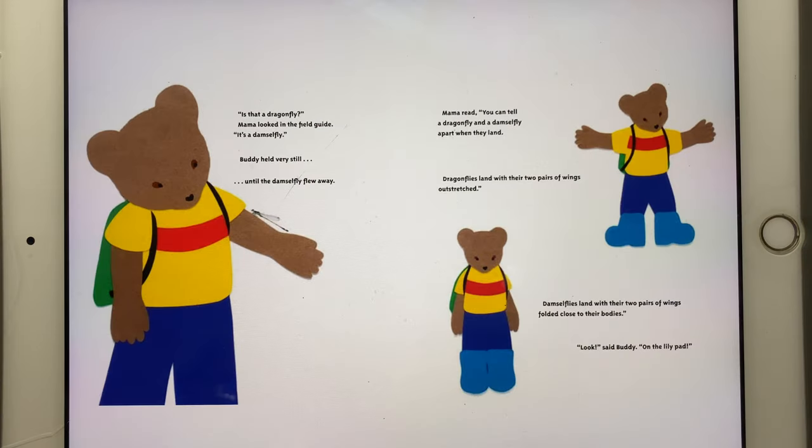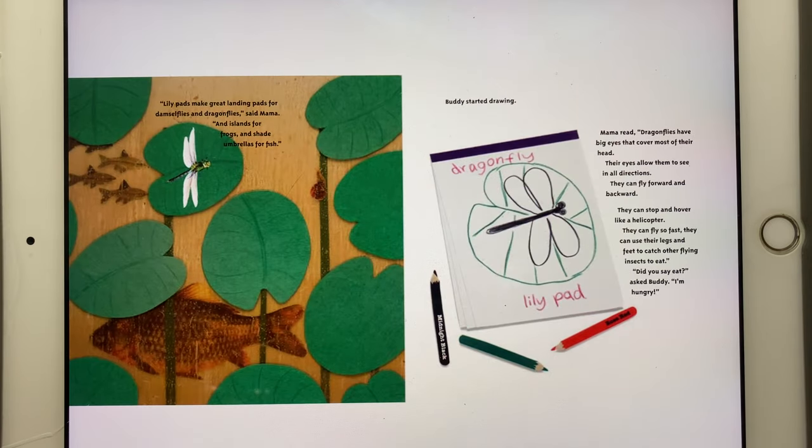Suddenly Buddy stopped. "Is that a dragonfly?" Mama looked in the field guide. "No, it's a damselfly." Buddy held very still until the damselfly flew away. Mama read: "You can tell a dragonfly and a damselfly apart when they land. Dragonflies land with their two pairs of wings outstretched. Damselflies land with their two pairs of wings folded close to their bodies." "Look," said Buddy, "on the lily pad." "Lily pads make great landing pads for damselflies and dragonflies, and islands for frogs and shade umbrellas for fish."